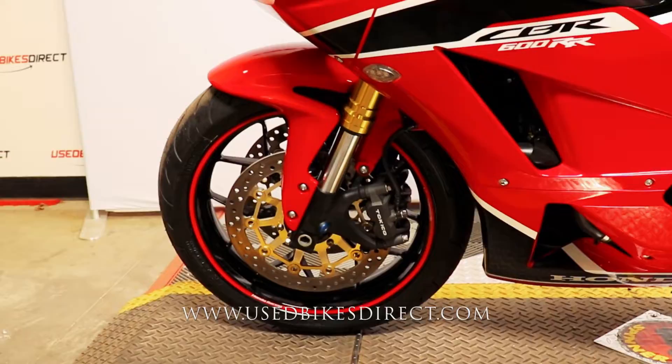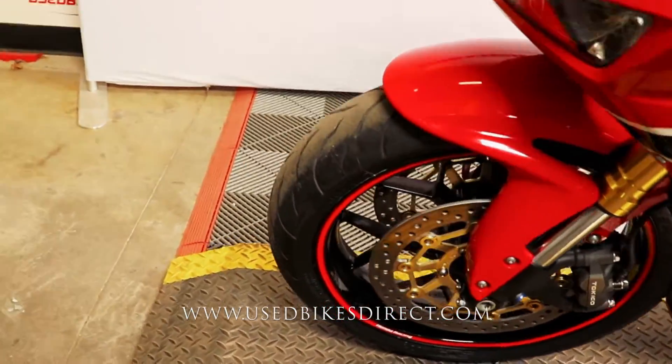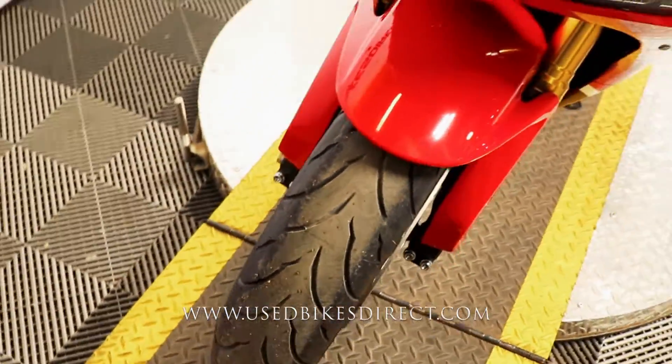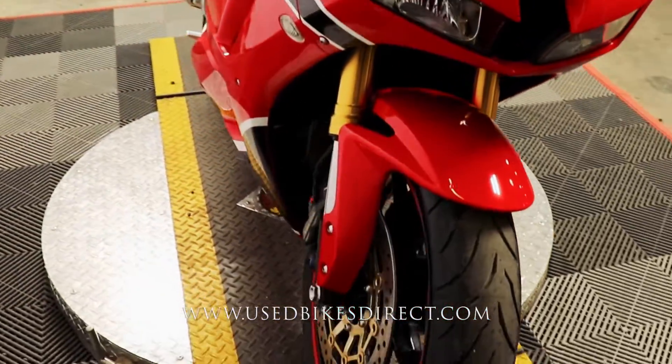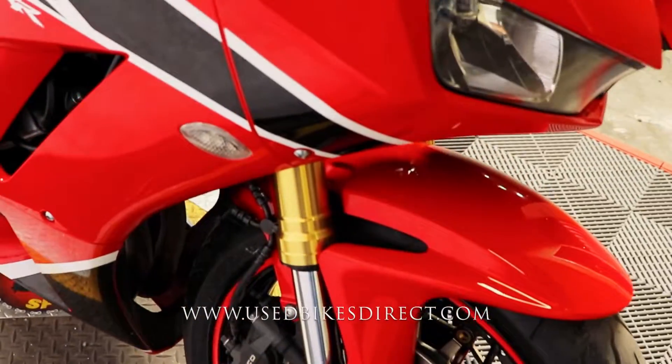This is the 2018 Honda CBR 600RR. It features Honda's 599cc inline four-cylinder engine paired up to a six-speed transmission. This one we're checking out today has 8,353 miles on it and is definitely in beautiful condition, just a few minor spots to point out along the way.